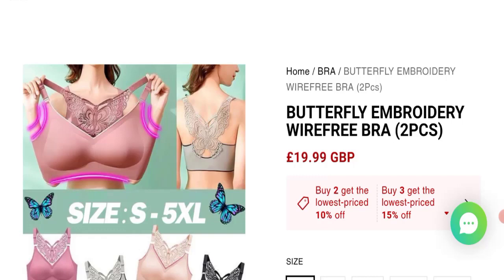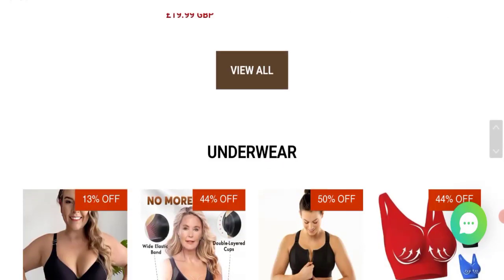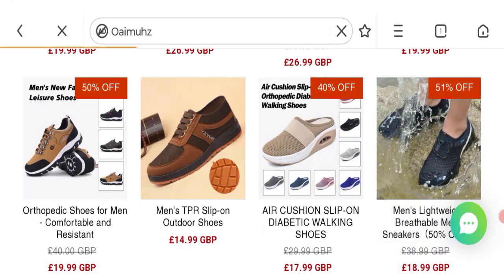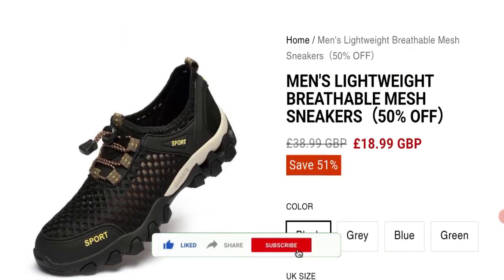If you want to know the steps to get your money back, check the description box of this video — there are some links that might help you. Share your views and queries in the comment box; we are active to answer you back. Do not forget to like, share, and subscribe to our channel. Thank you very much.